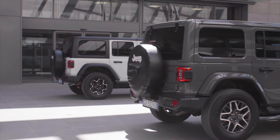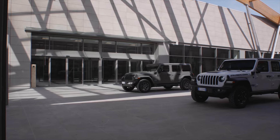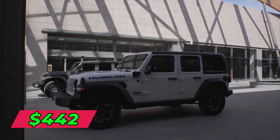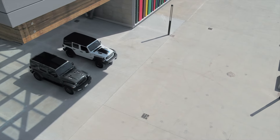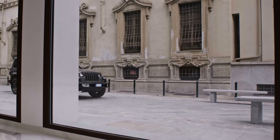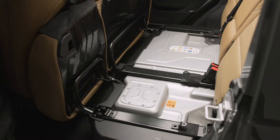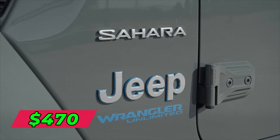Leasing the Wrangler is a convenient option thanks to Jeep's flexible lease deals. On a typical three-year lease, you pay around $442 per month with $2,000 down based on 12,000 miles yearly. For a two-year term, it averages $484 monthly, while a four-year Wrangler lease runs about $470 per month.